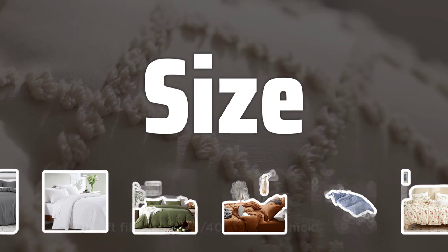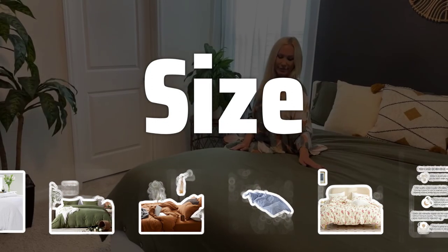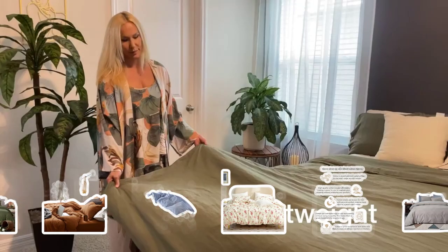Size. Choosing the right size duvet cover is crucial to ensure a snug fit and avoid bunching up or sliding around. Measure your duvet and match it to the dimensions listed on the packaging.